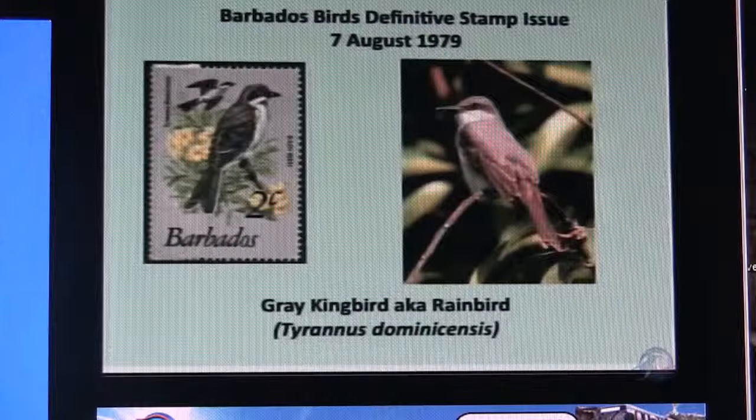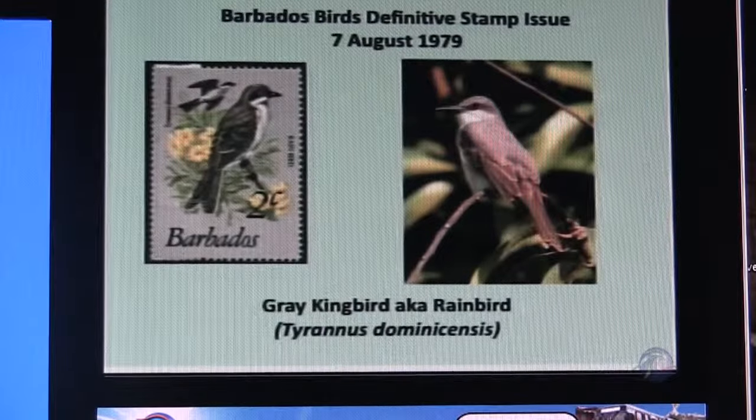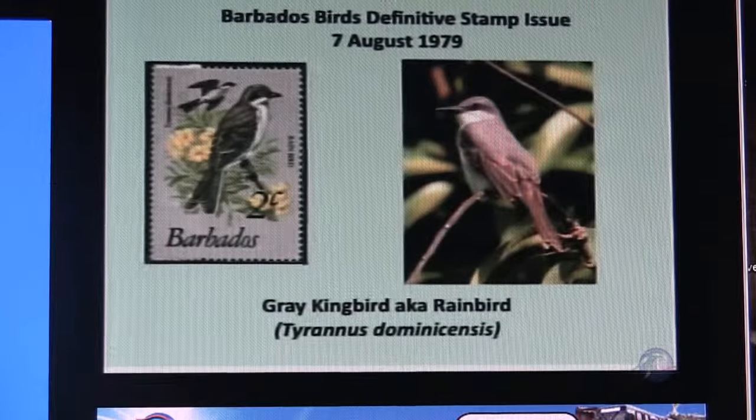A gray kingbird — they're all over the place. They're actually a very common bird, and we need to go out and have a good bird watching session. You should take us out and show us some of the birds.